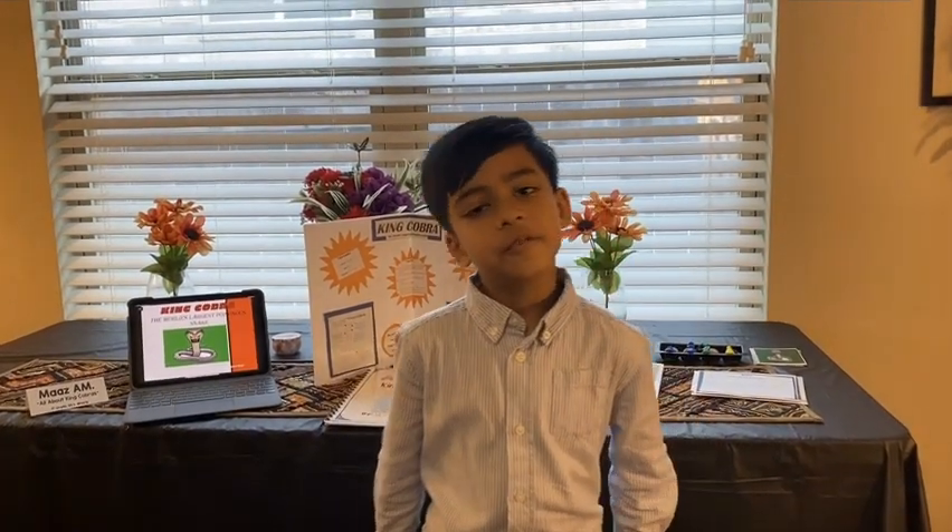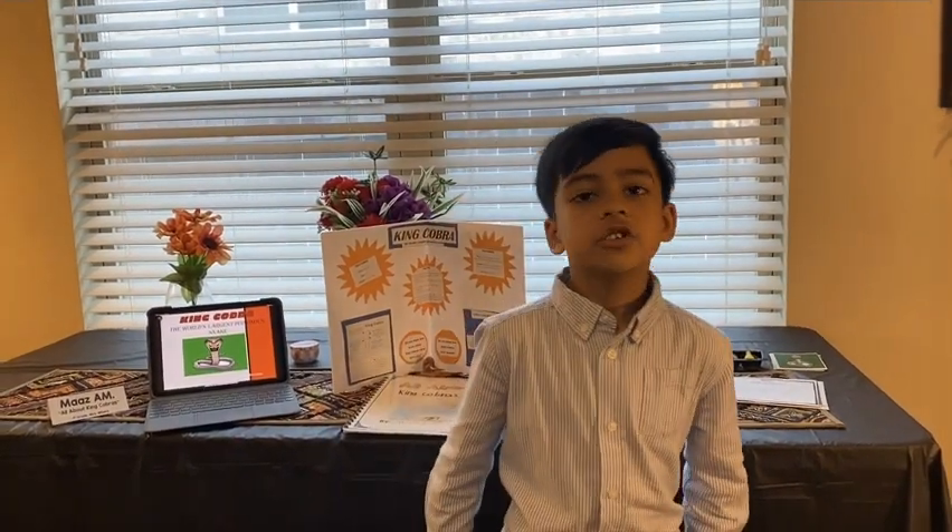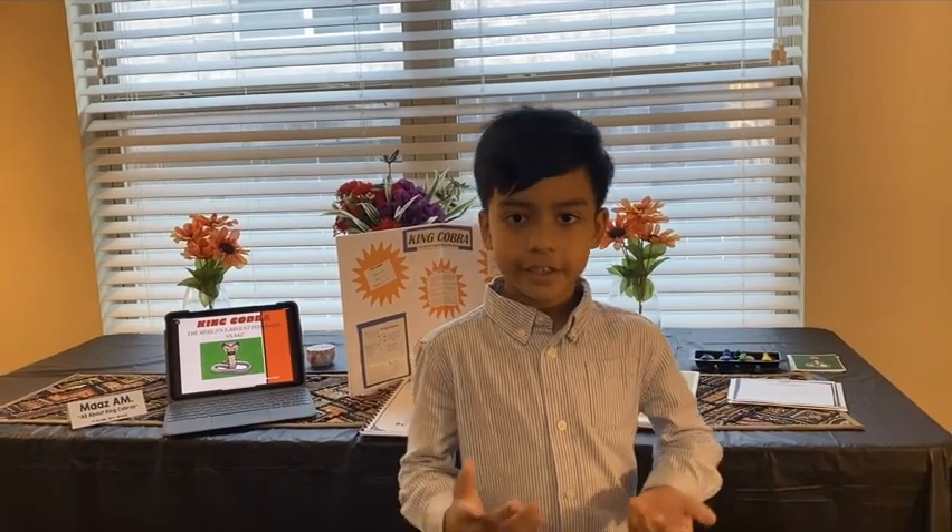Hello, my name is Mosul Tamanza. Today I am going to share my research about king cobras. Did you know king cobras are the largest poisonous snake in the world?